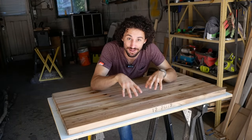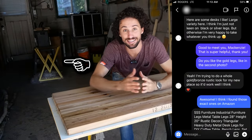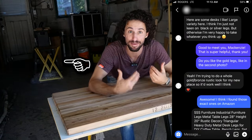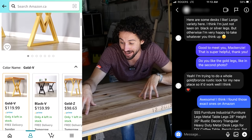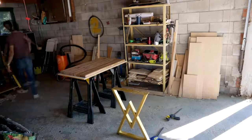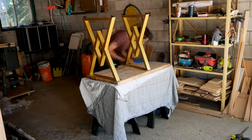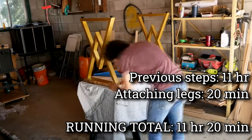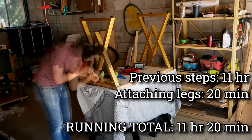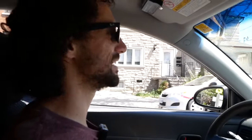We're now ready for the final step of this build: putting on the legs. Mackenzie and I decided on gold metal legs to match the decor of their home. I got them for about $120 on Amazon and I think they're going to look so awesome with this tabletop. It is Saturday, August 13th, 2022 — we're on our way to drop off the desk to Mackenzie.